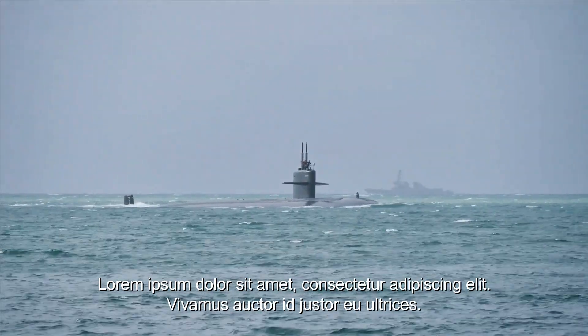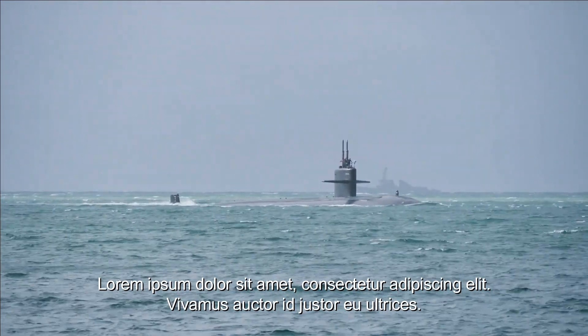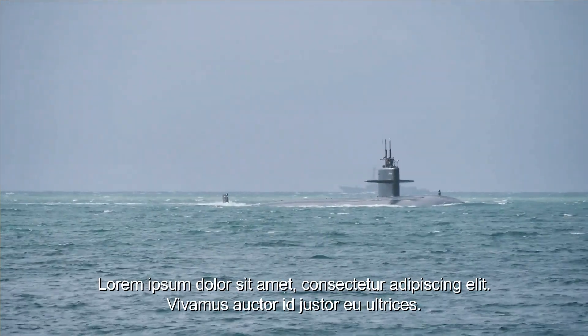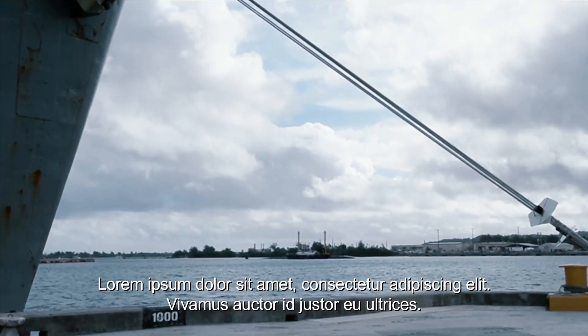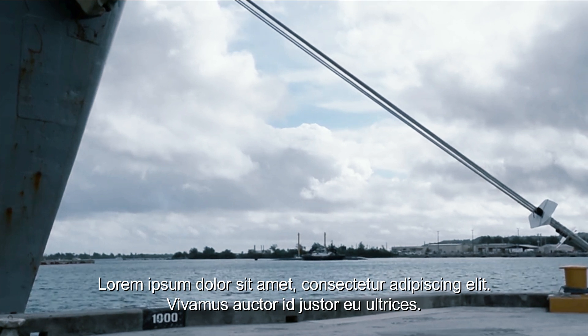Los Angeles-class submarines also have an important intelligence role in the protection of the carrier battle group. They can carry out enemy monitoring and reconnaissance in waters, gather information on enemy activities, and report back to commanders. This information can be used to plan and carry out effective military operations to protect carriers and associated battle groups.